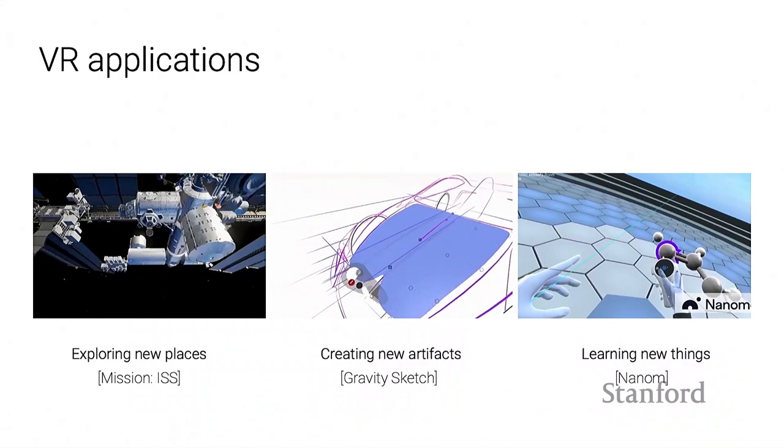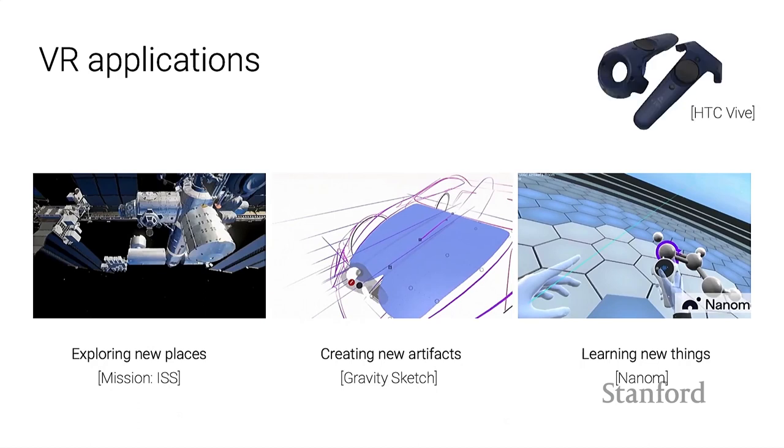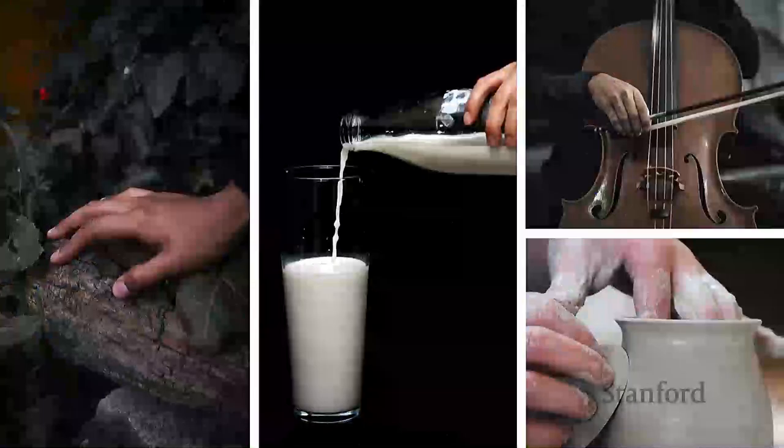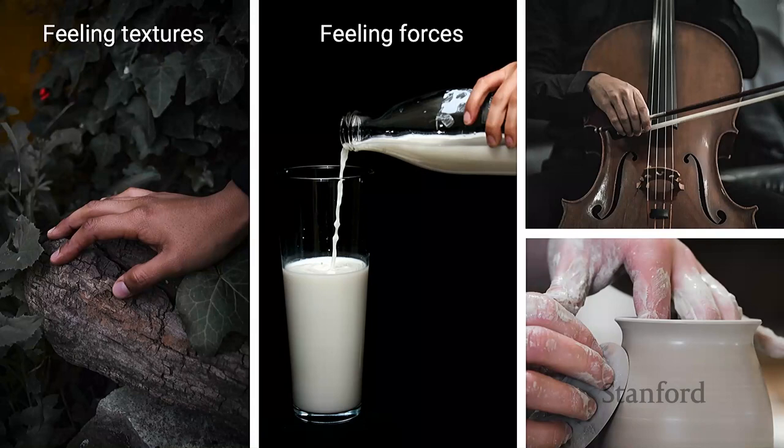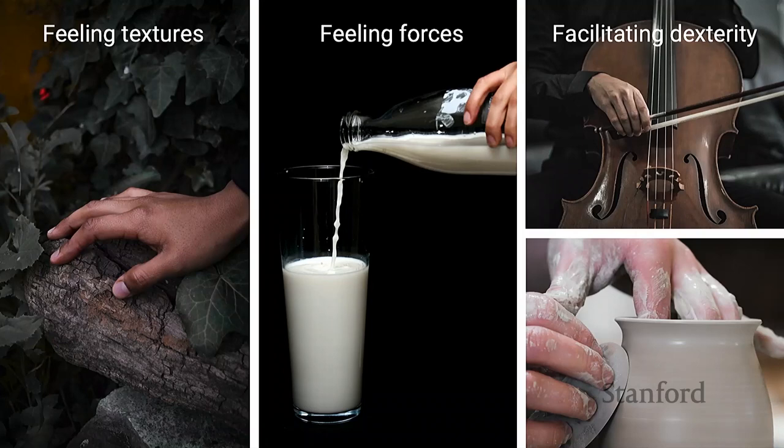When we think about what the user is experiencing in these applications, visually they're seeing exciting content. But in terms of what they're doing with their hands, at best they're holding a controller that once in a while vibrates. So there's really a gap in how much haptic rendering we're able to do in commercial VR hardware today. In the physical world, when we trace a surface we feel its texture; when we grasp an object we feel its stiffness and weight. All of this haptic and tactile feedback informs how we interact and manipulate objects.